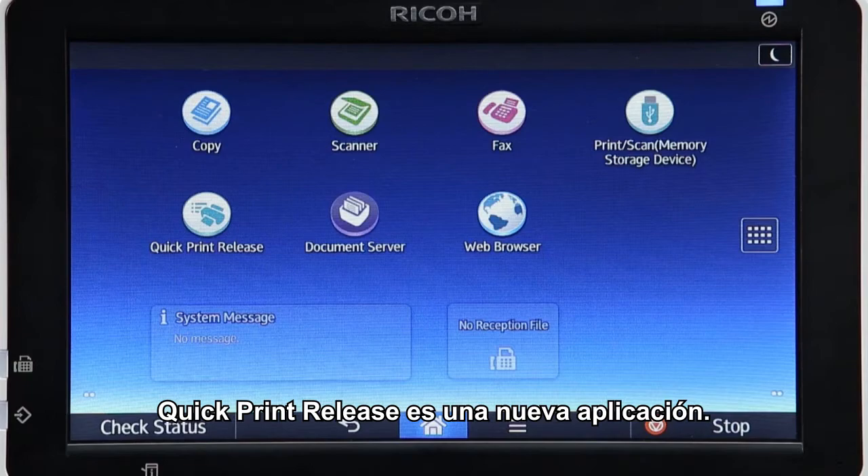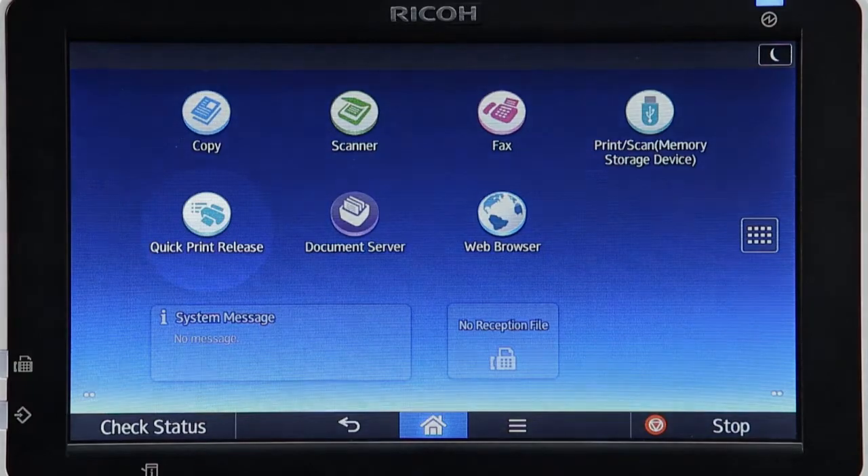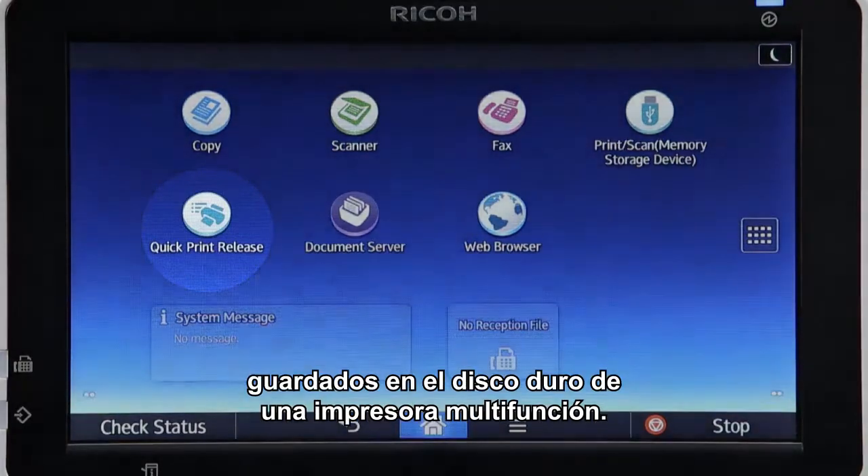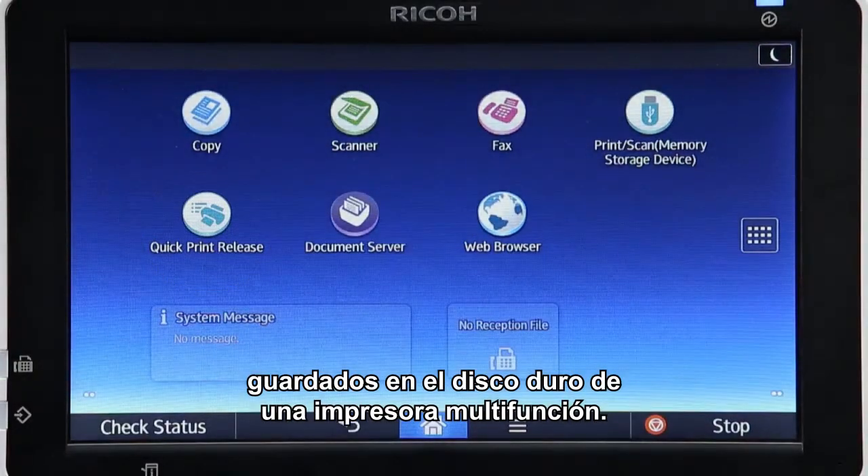Quick Print Release is a newly introduced app. This app enables you to easily output any print jobs stored on a multifunction printer's hard disk.